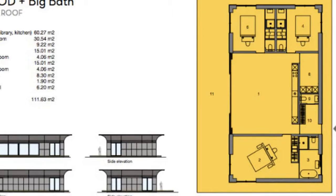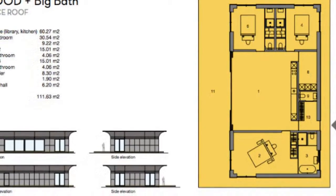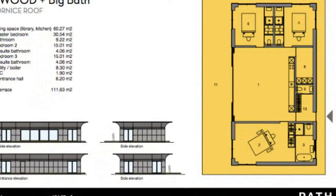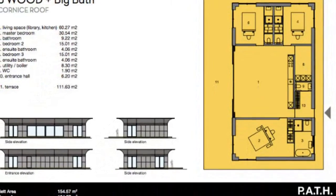Homeowners can also elect to include a number of sustainable systems to further reduce their impact, including photovoltaics, solar thermal panels, a heat pump, a wind turbine, and a rainwater system.